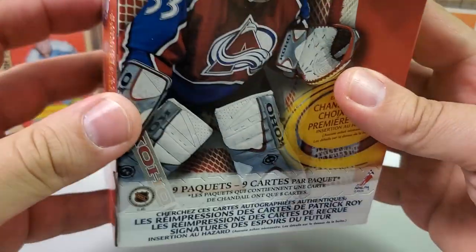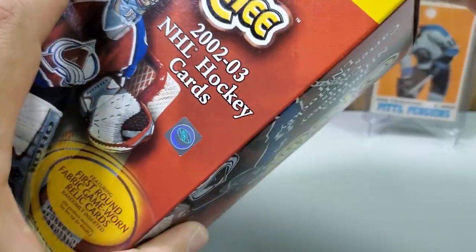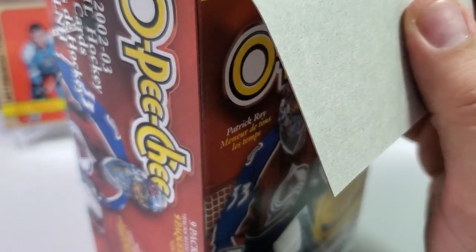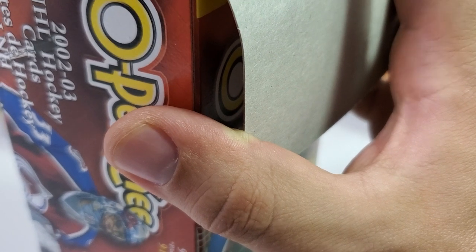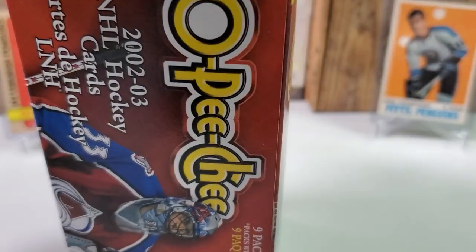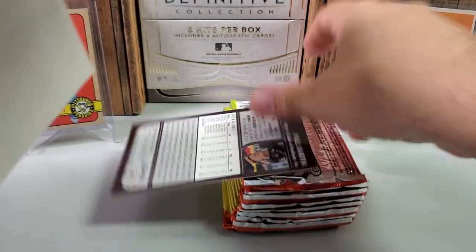Should be a cool little break. I've not opened this ever. I'm not sure if you can get the same rookies that you can get in the flagship Upper Deck stuff. In 02-03 you're talking players like Jason Spezza, Rick Nash, Henrik Zetterberg, Jay Bouwmeester, Ales Kotalik, Patrick Sharp, Mike Cammalleri. Look at how old school this is — it has the actual styrofoam on top. Let's dump these all out. There's our oversized card — it's a Paul Kariya.